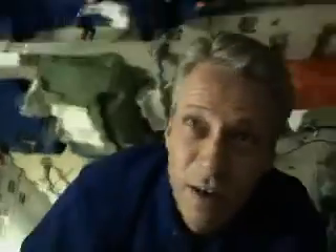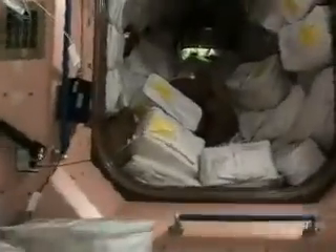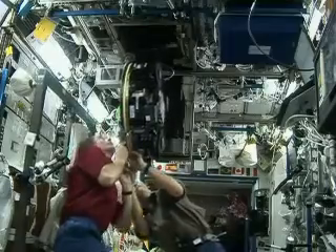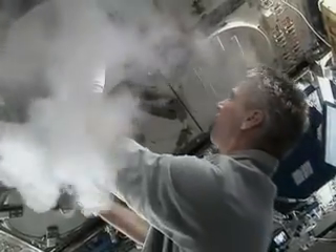Every ATV will be delivering up to six tons of cargo to the ISS. Apart from food, water, air and clothes, they'll also carry propellant for the ISS and equipment for scientific use.